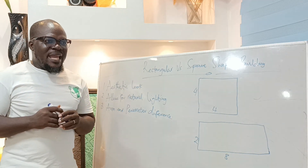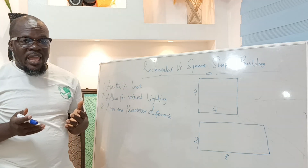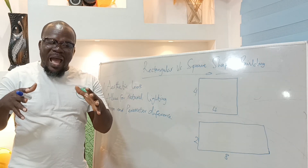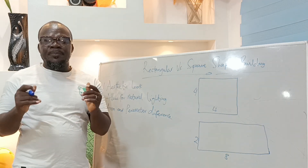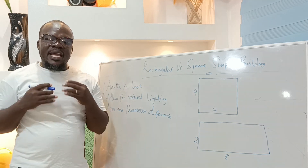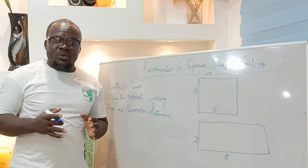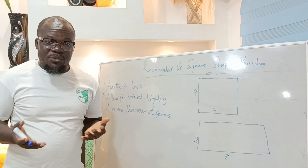The next reason is that it allows for a lot of natural lighting in the building. If there are windows on the two sides of the long side, because of how rectangular the building is shaped, the tendency of having a lot of natural light coming into the room is very great. And of course, that would be a reason why somebody would want to go into that because it would help to save and cut down your light bills.